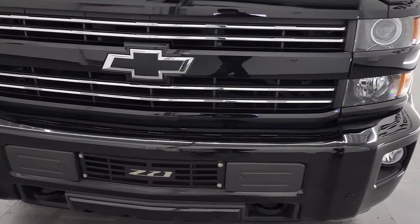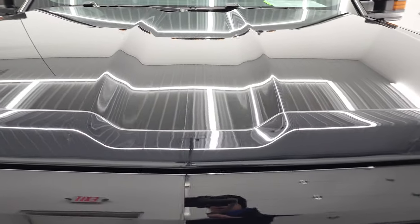We're going to go all the way around — inside, underneath — start it up and take a look under the hood in this video.